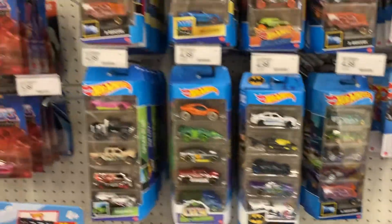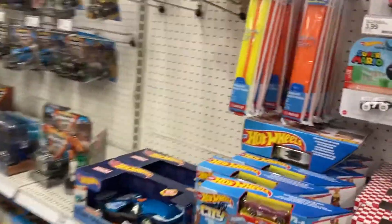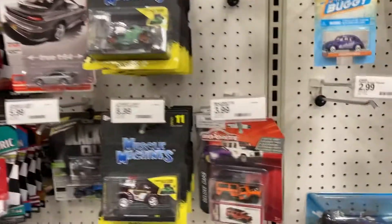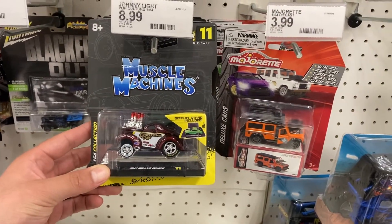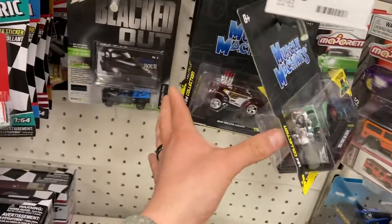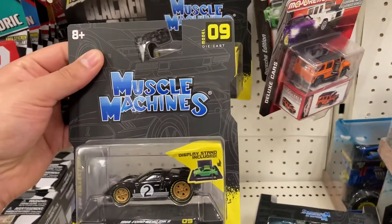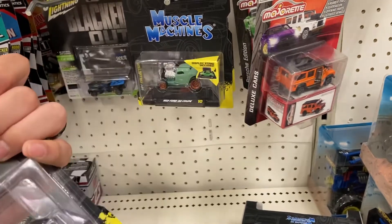They got the five packs. I saw a Fast and Furious at a different Target but I left it behind - pretty sure that thing's gone. They got the RC monster truck, we got some of these. This one's pretty cool, check out the Ford - those are pretty cool.